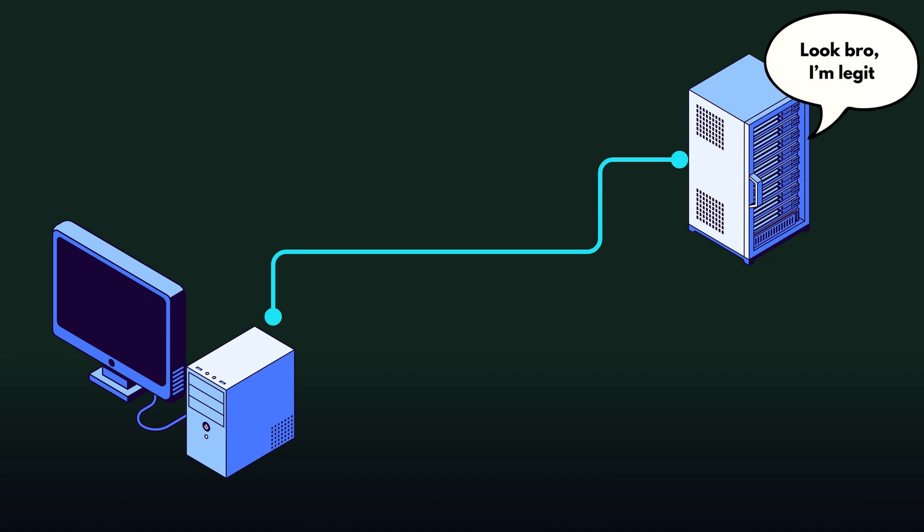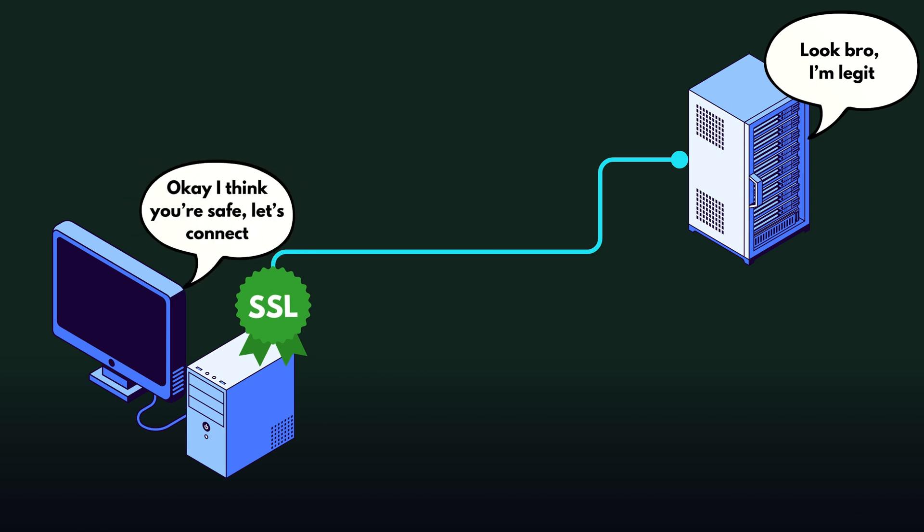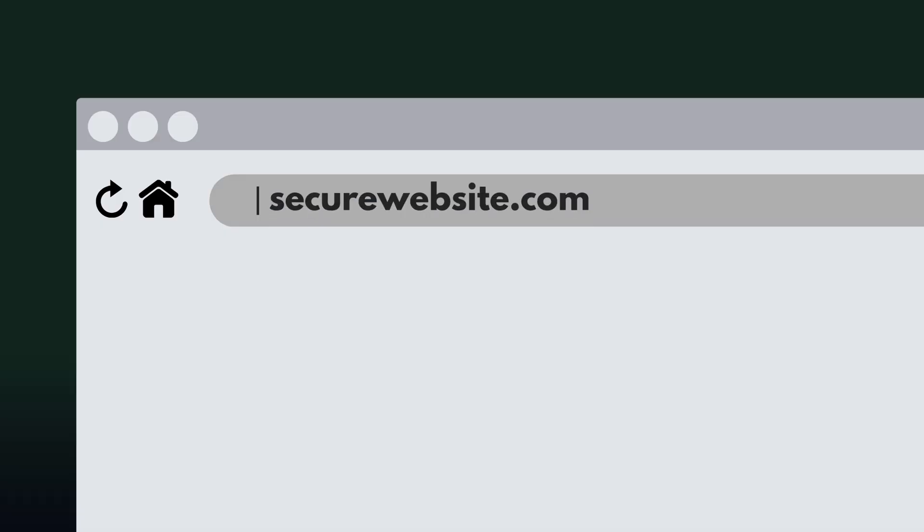The certificate also tells your browser that it can establish a secure connection with the server, which means any data like payment details or logins and passwords can be safely transferred and also encrypted. When your browser sees a valid certificate, it usually has a padlock icon next to the address in the address bar, which indicates that the website is secure.